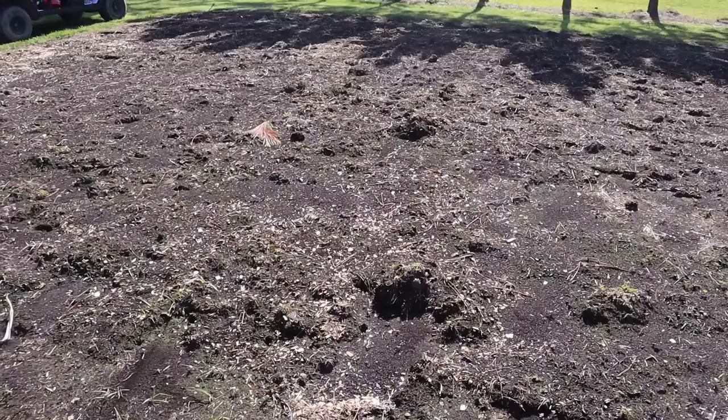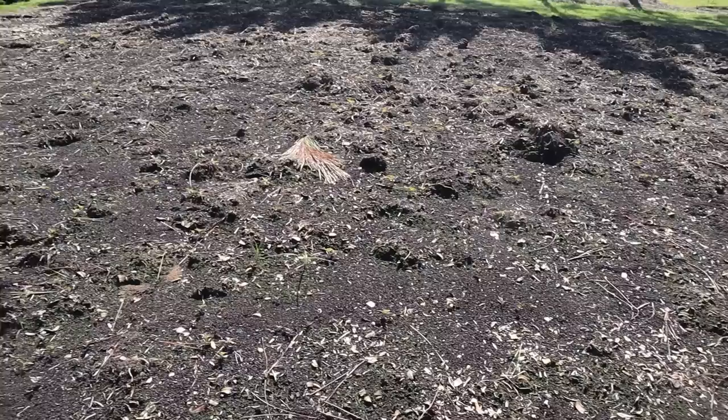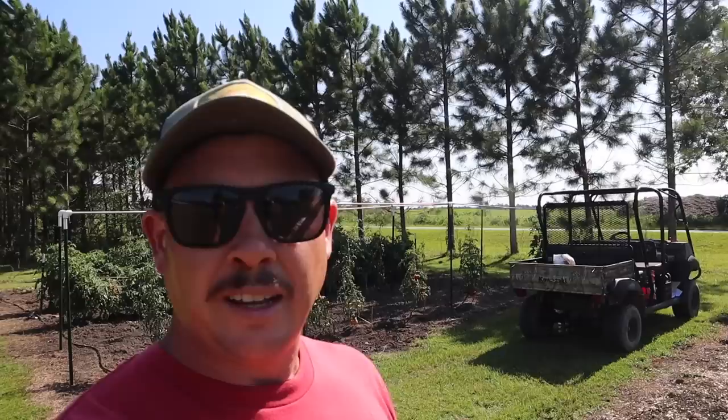Let's look at another example with our oldest no-till plot. I haven't lightly cultivated this plot after the rain just because there's nothing growing in here yet — I plan on putting some field corn in here in the next few weeks. If we look closely we can see a ton of little pigweed seedlings in this plot. We can get out here and lightly cultivate within the next few days and kill those seedlings. The two key words there are shallow, light cultivation — if you go in with a tiller on its deepest setting, you're just stirring up more weed seeds.